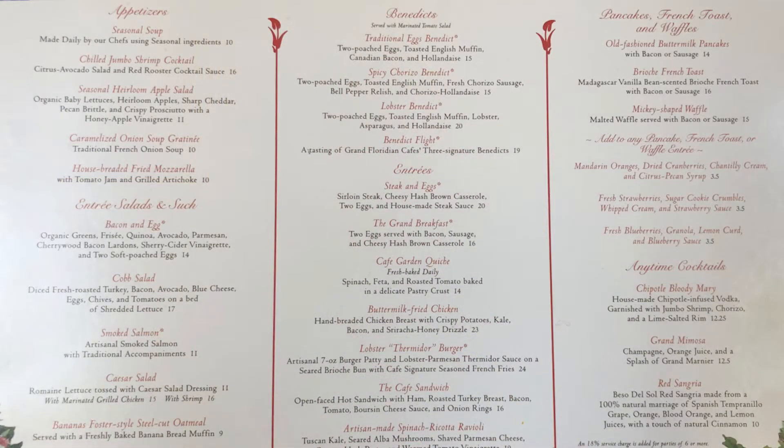We are here at the Grand Floridian Cafe for their brunch — we'll put pictures of the menu here. We've gotten our drinks and put our order in. I went with a more traditional brunch option of brioche French toast with an addition of Florida's finest strawberries, strawberry sauce, and whipped cream.